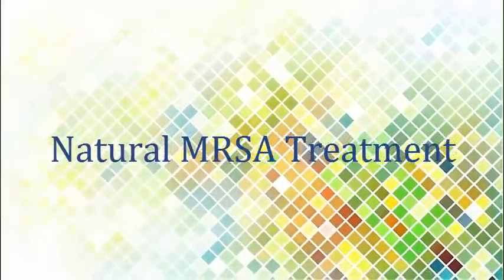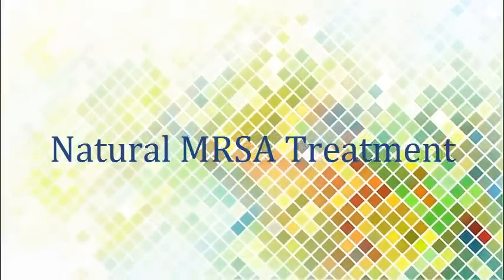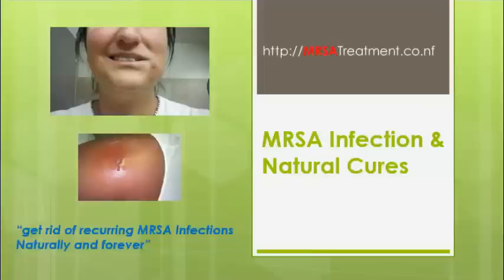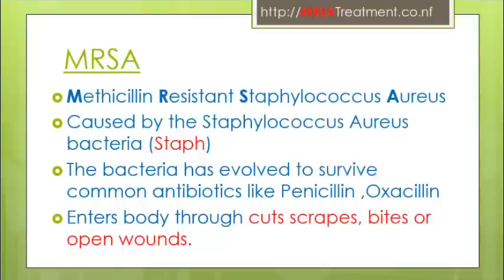Hello, my name is John Cursey and I'm a fitness professional. In this video I'm going to talk about MRSA infection and what are its alternative cures which would help you get rid of MRSA infection naturally and forever.